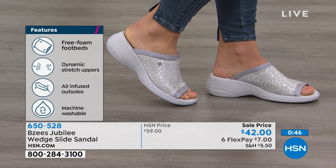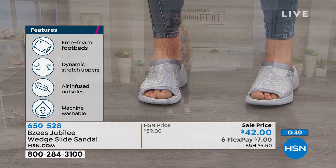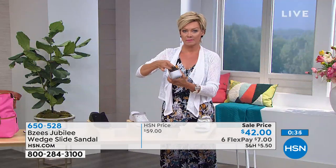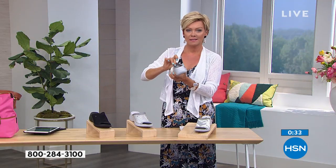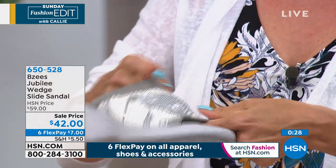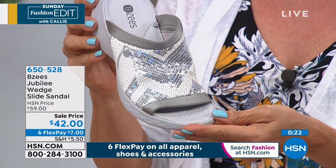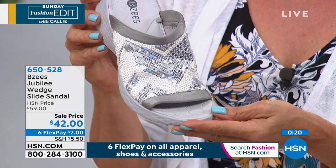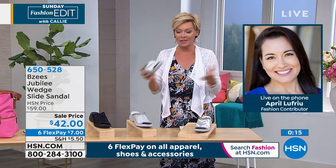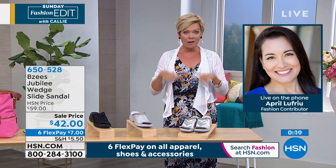The sequins are extra lined underneath so it's completely smooth — you won't feel them hitting your skin. Even that has the stretch, so it's true comfort. This is the lowest price ever on these at $42 on sale — just $7 on flex pay to get yours delivered, with 90 days to enjoy them. BZees is a big deal as a comfort shoe brand.